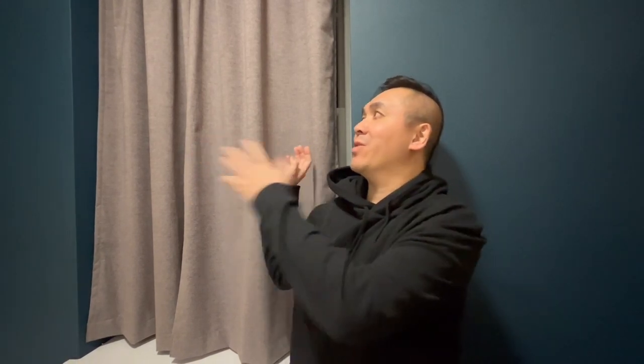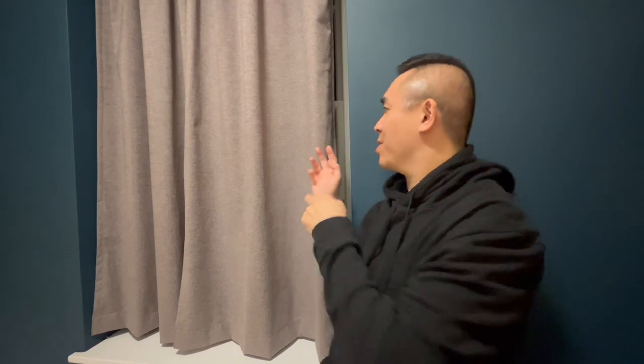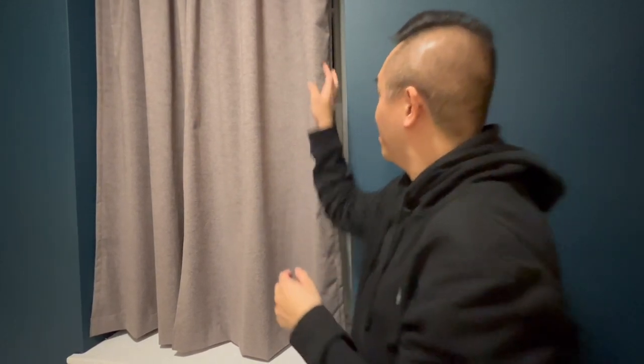Finally, the curtain — I don't think it's big enough to cover the entirety of the window, as there's a bit of a gap along the side. We'll wait and see whether the sunlight illuminates the room and wakes me up in the morning. Maybe that'll be a good thing, but I do need my sleep and like it nice and dark. Come back after the break where I'll be reviewing what I thought of this Travelodge.